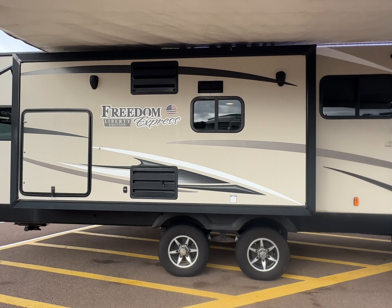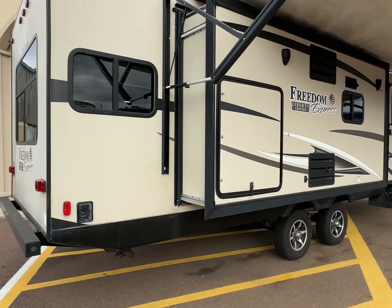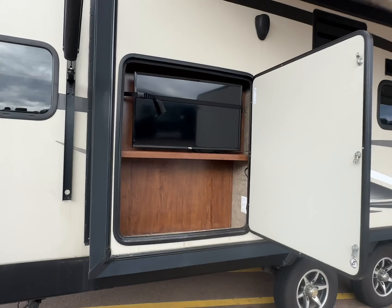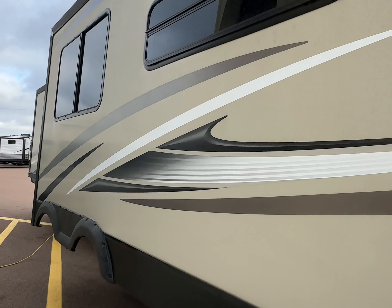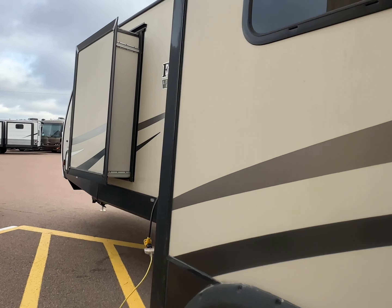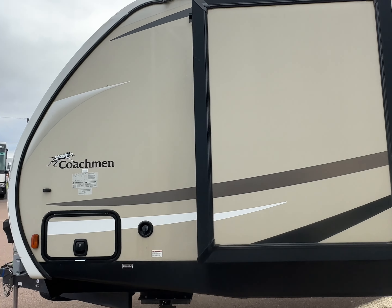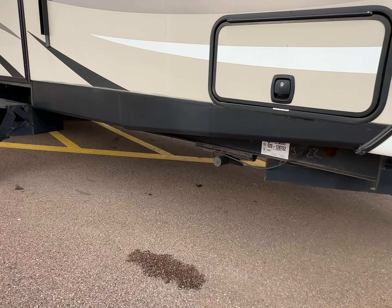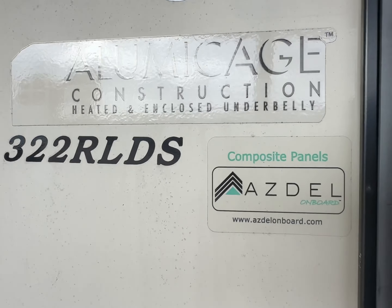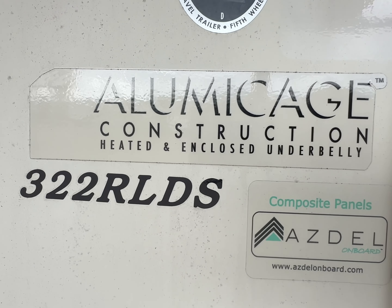This is a triple slide couples unit, kind of like a fifth wheel floor plan. Outside TV. Big slide over here for the dinette and the sofa. Another wardrobe slide here for the master bedroom. Power tongue jack. Front and rear power stabilizer bars. Azdel laminate exterior finish. Aluminum construction.